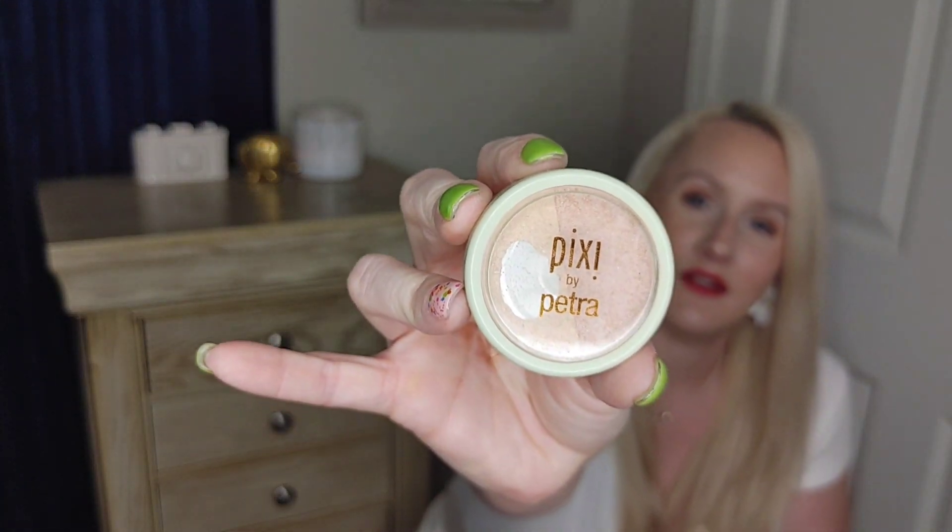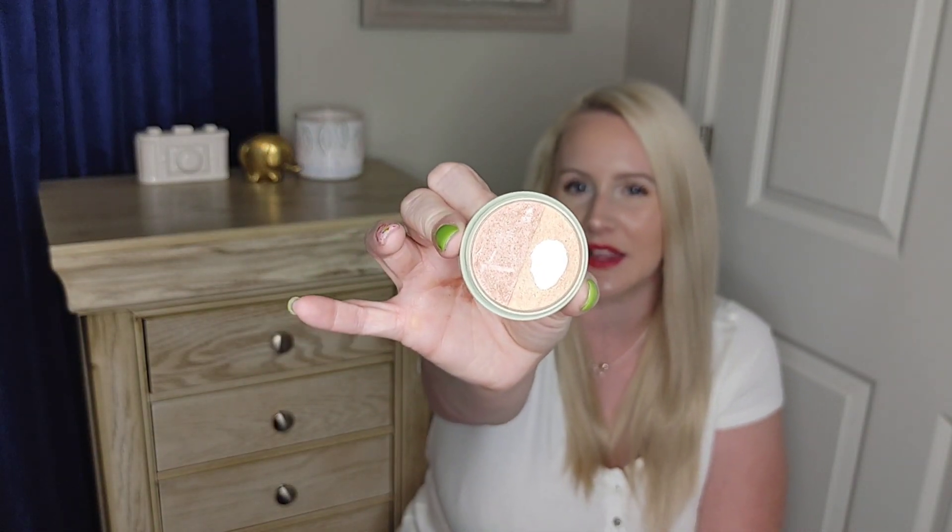Here's the last empties product — it is the Pixi brand Highlight Blush Duo in the shade Peach Honey. I got this in an Ipsy bag a long time ago and it's time to get rid of it. I liked the highlighter much more than the blush — I actually hit pan on the highlighter. But there are other highlighters and blushes I like more, so I don't think I'd repurchase this one. That was a lot of empties!